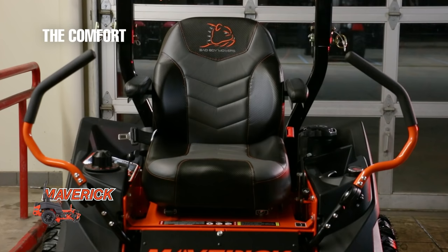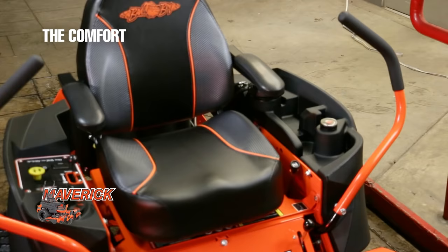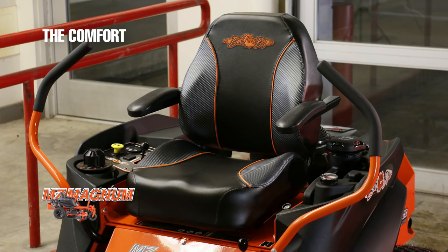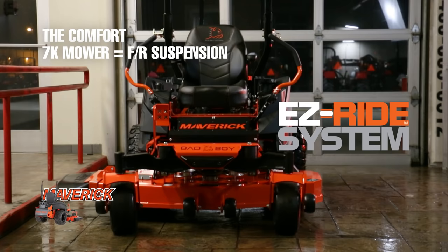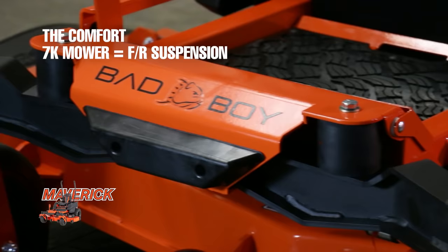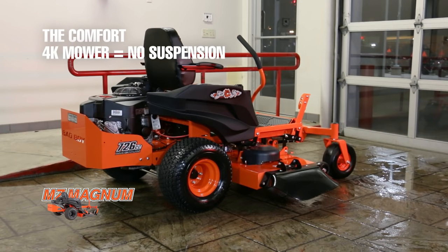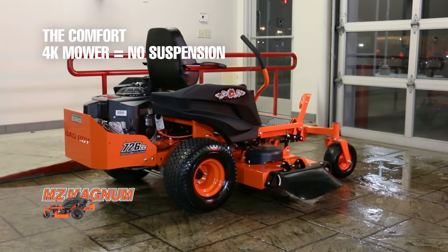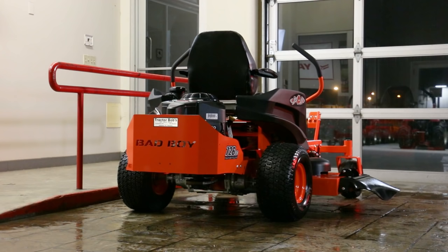Since the seven thousand dollar mower is larger all around, it'll also be a bit easier to get in and out of and will feel significantly more spacious. Another large difference between these two mowers is the suspension. The Maverick features Bad Boy's Easy Ride suspension technology, which includes rubber dampers between the rear tires and the frame as well as in the front where the fork meets the frame. The 4K zero-turn, on the other hand, features no extra suspension technology, meaning it'll ride less smoothly and be more likely to scalp when compared to the 7K zero-turn.